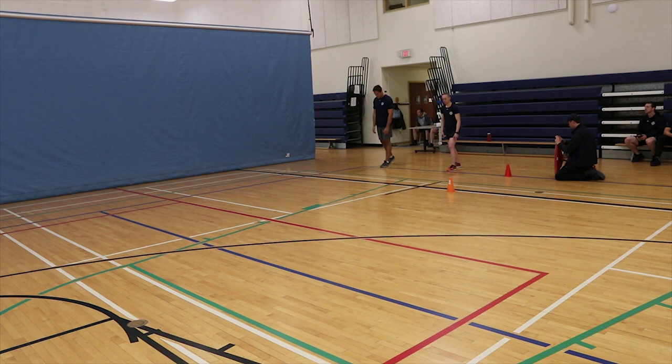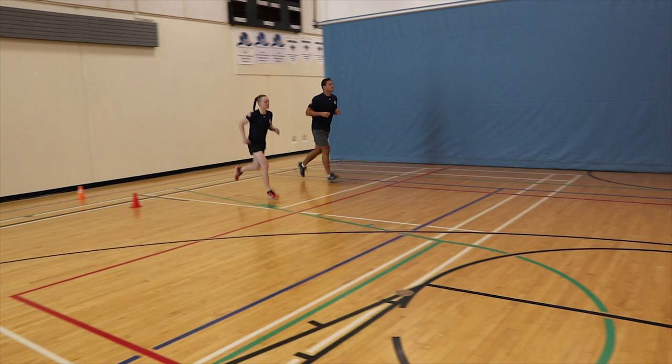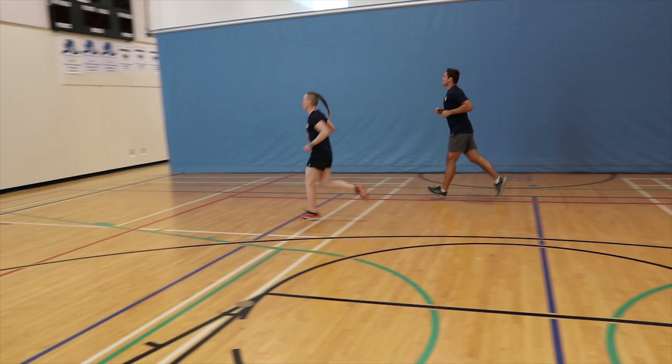20 meter shuttle run. The objective is to follow the progressively faster pacing over a 20 meter course led by the sound of the beep. The candidate will run back and forth over the 20 meter course at a progressively faster speed until they stop themselves, are stopped by a proctor due to receiving two warnings in a row, or receive three cautions at any time during the test.